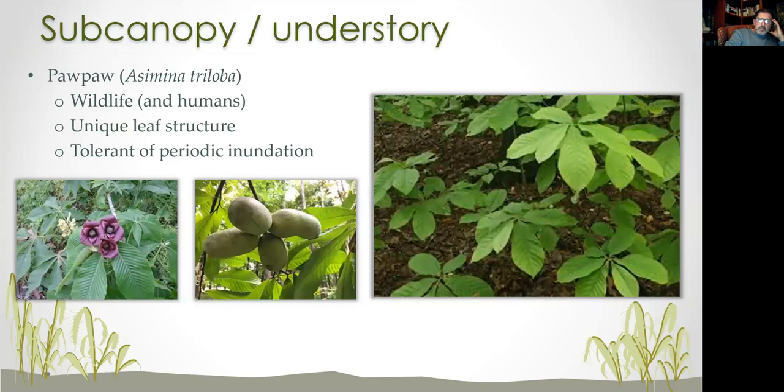Now we're getting into the sub-canopy and understory, which can be a bit more of a challenge, but there are some really amazing plants. My all-time favorite is pawpaw, Asimina triloba. Wildlife love it, and that fruit — if you've never had pawpaw, I highly recommend it. It looks tropical and tastes like banana custard. It's truly unique — the only member of its family this far north. The flowers are otherworldly, in threes, which is very unusual. Even though it's a sub-canopy tree, it has huge leaves because it lives in shady areas, using large leaves to catch a lot of sunlight. A really nice understory plant for particularly shady areas.